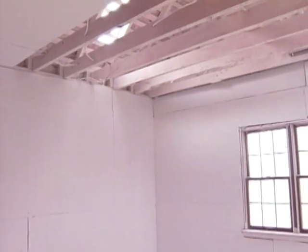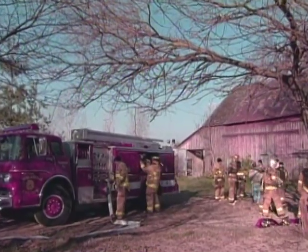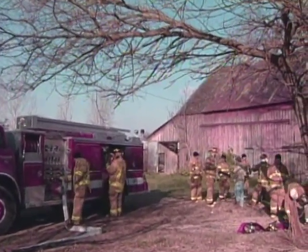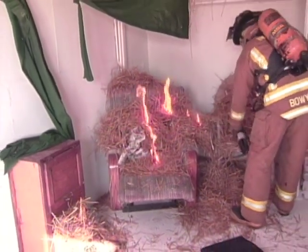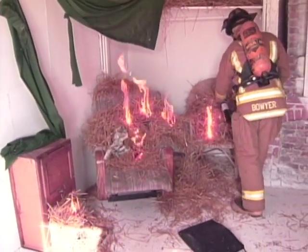We invited the Noblesville Fire Department to come in and conduct a complete training exercise on this particular structure. They started by putting a lazy boy in the corner, covering it with a bale of straw and some combustibles, and they lit it.